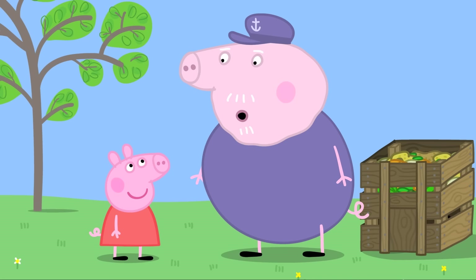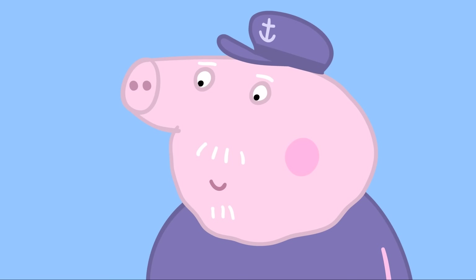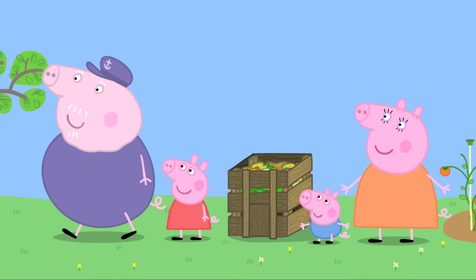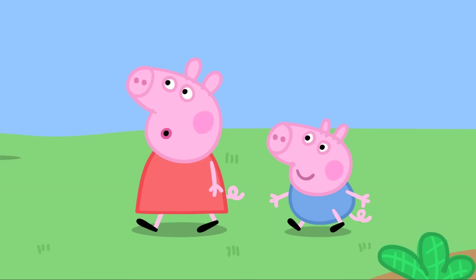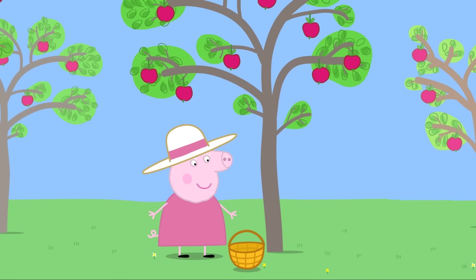Grandpa chuckles and explains that the compost is used in the garden. Peppa excitedly explains: you put a seed in the ground, cover it in compost, and it grows into a tree. Grandpa agrees, and says talking of trees, they should go and help Granny Pig, who is collecting fruit in the orchard — the place where you find fruit trees. Grandpa says they've had the orchard since he was a little piggy.